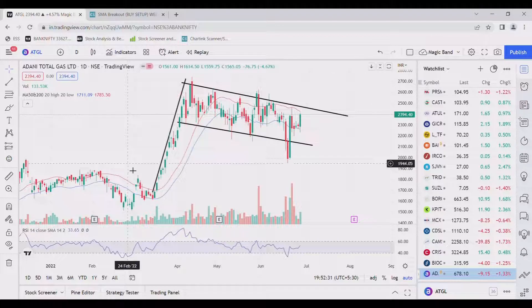In this, you can see a pole and flag pattern on a daily basis. But this pattern is not valid, as the length of this flag is too long compared to the height of the pole. So this pattern cannot be justified.